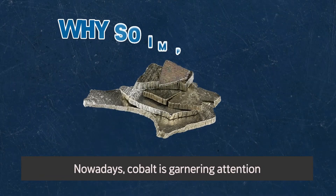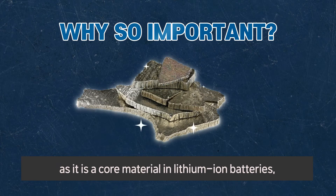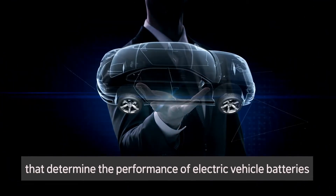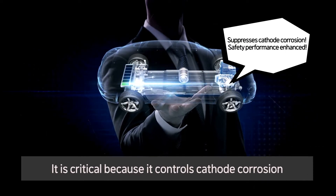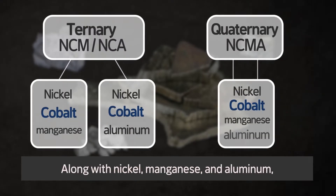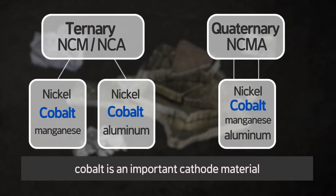Nowadays, cobalt is garnering attention as it is a core material in lithium-ion batteries, the backbone of the electric vehicle industry. Cobalt is used to make cathode materials that determine the performance of electric vehicle batteries. It is critical because it controls cathode corrosion or explosion hazards. That is why both ternary and quaternary cathode materials contain cobalt. Along with nickel, manganese, and aluminum, cobalt is an important cathode material.